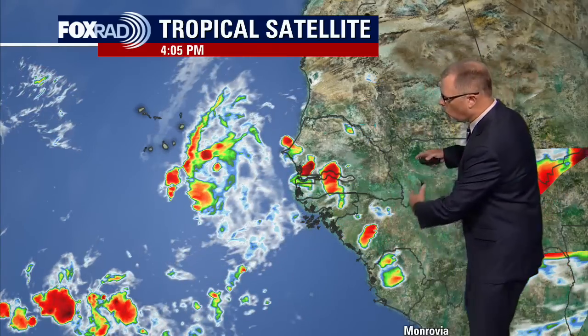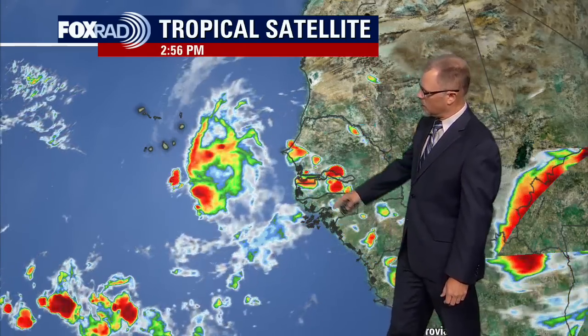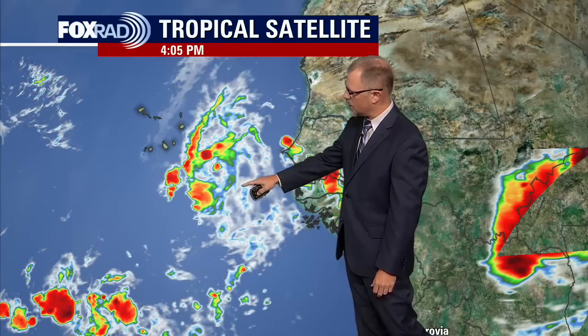We've zoomed all the way out. This is the coast of Africa, and this is definitely the time of year when the storms are forming off the coast of Africa and then they just kind of roll off into the Atlantic. That's when they sort of hold themselves together and become even more organized, and sometimes they develop into tropical cyclones. That's the pattern that we're finding ourselves in right now, and a little bit off the coast is a tropical wave that the Hurricane Center is going to keep an eye on.